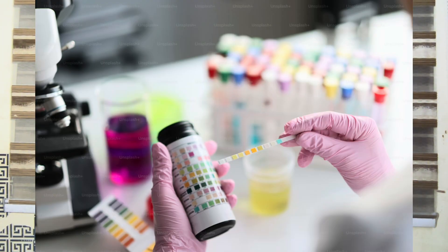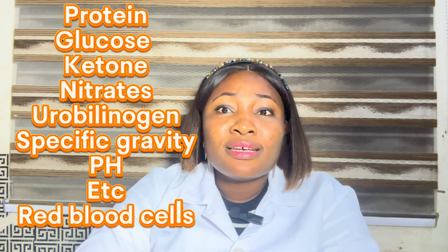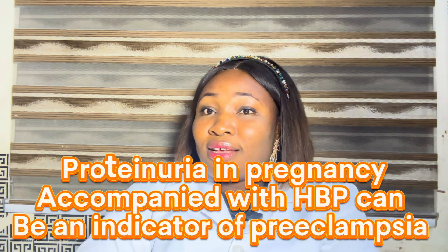After that, we proceed into chemical analysis of the urine. Here we check for the presence of protein, ketones, nitrates, and some other compounds. Under normal circumstances, I'm not supposed to see any of these in your urine. Trace amounts of protein could mean nothing — it could be normal sometimes, depending on whether you're dehydrated or what you eat. But consistently seeing protein in your urine could mean an early onset of a renal disease, and if you're already pregnant, it could mean signs of pre-eclampsia.